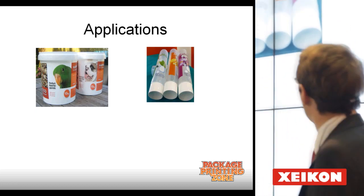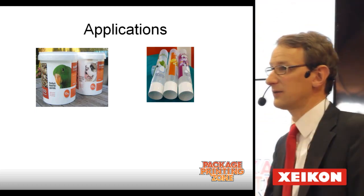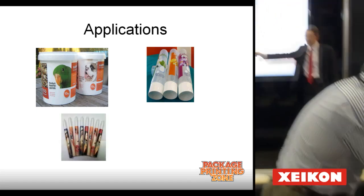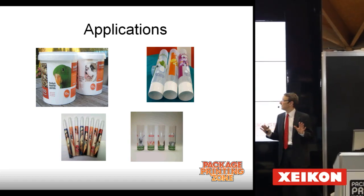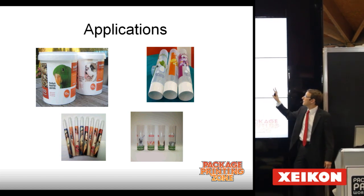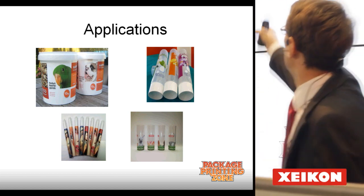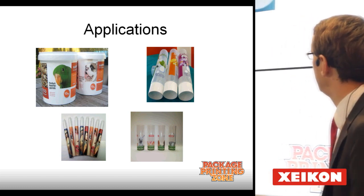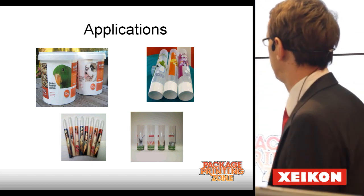I discussed the pails; I also mentioned the tubes — you can see that live happening at our booth in Hall 9. Another application is pens, and also glasses. The processes differ a little bit from container to container depending on the substrate. If this is a high-density polyethylene and that is a polypropylene, there are differences in the process.